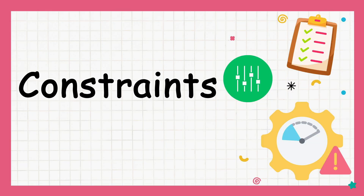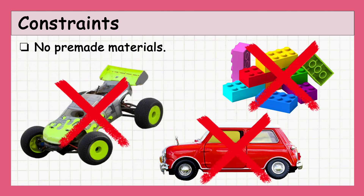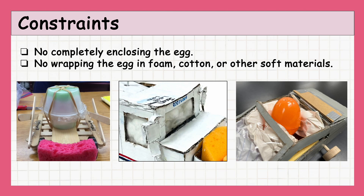Now that we've covered the main goals of the project, let's talk about the constraints — the limitations your car design must meet to be successful. You are not allowed to use pre-made materials for your car, including items like Legos or any pre-assembled components. Everything must be custom-built for the project. The car must rely only on gravity to roll down the ramp and travel at least one meter. The egg cannot be fully enclosed or wrapped in foam, cotton, or any other soft materials.